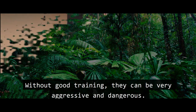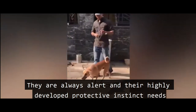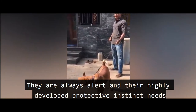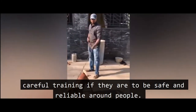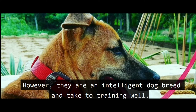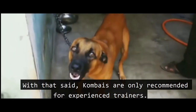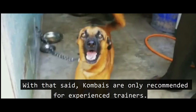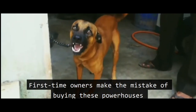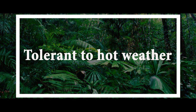Without good training, Kombais can be very aggressive and dangerous. They are always alert, and their highly developed protective instinct requires careful training for them to be safe and reliable around people. However, they are intelligent dogs and take to training well. With that said, Kombais are only recommended for experienced trainers — first-time owners often make the mistake of buying these powerhouses and find them difficult to manage.